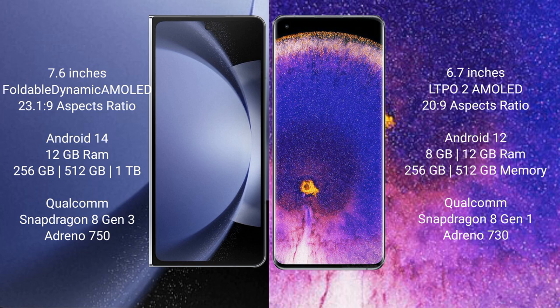Samsung Galaxy Z Fold 6 comes with 12GB RAM and 256GB or 512GB internal storage. It is powered by the Qualcomm Snapdragon 8 Gen 3 processor with an Adreno 750 GPU.